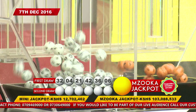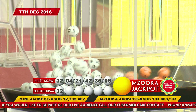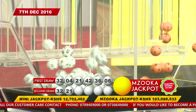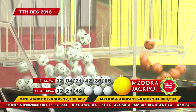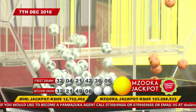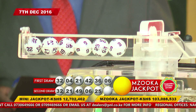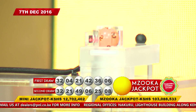Remember, this is our second draw for tonight for our second mini jackpot, and the Mzooka jackpot is up for grabs. Our first lucky number for the second draw is lucky number 32. Our second lucky number is 49. Our third lucky number is lucky number 21. Our fourth lucky number is lucky number 6. Our fifth lucky number is lucky number 25. Our last, but definitely not least, sixth lucky number is lucky number 8. And the Mzuka Powerball for tonight's two draws is lucky number 2.